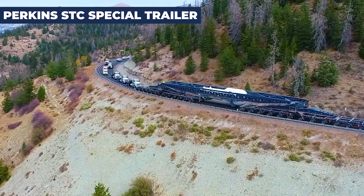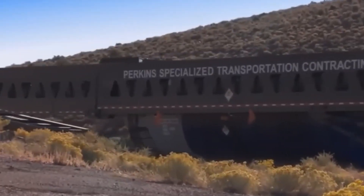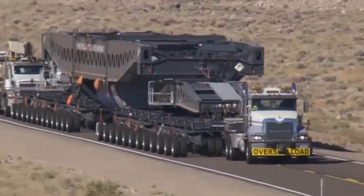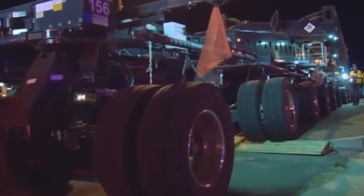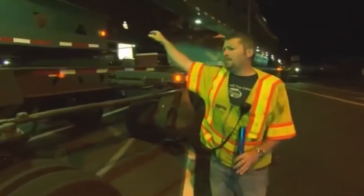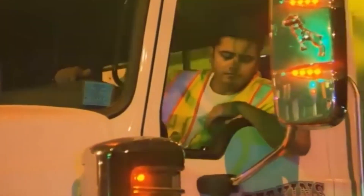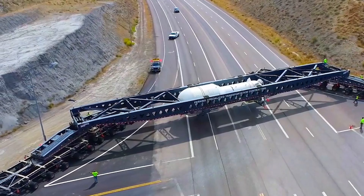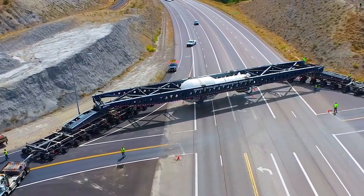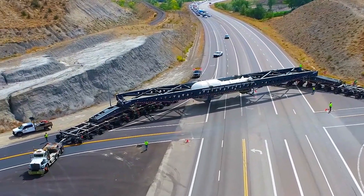The Perkins STC Special Trailer is engineered to tackle the transport of extraordinarily heavy and oversized loads, like a 580-ton steam generator, over challenging terrains. Its specialized design allows it to navigate through rugged landscapes while ensuring the safety and integrity of massive cargoes. This trailer is a marvel of engineering, designed to confront and conquer the limits of heavy transport, enabling critical components to reach their destinations regardless of the obstacles.